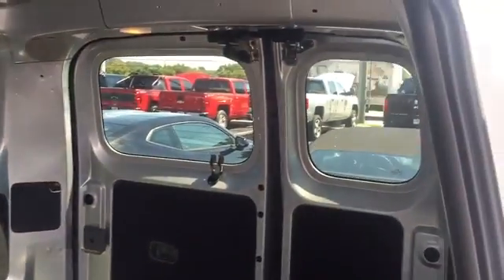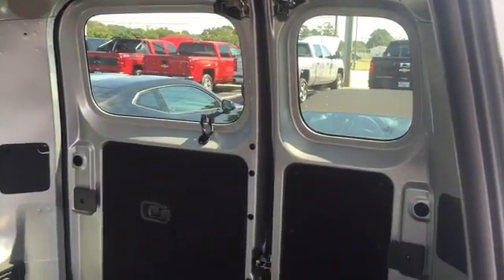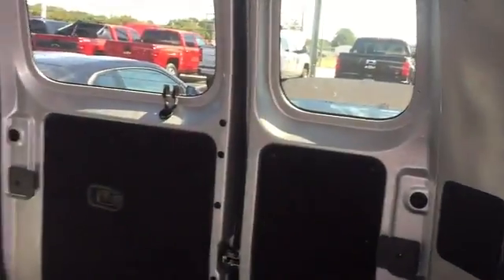You know, if you do any type of delivery in the city, there's a side entrance here on both sides, and barn doors in the back.